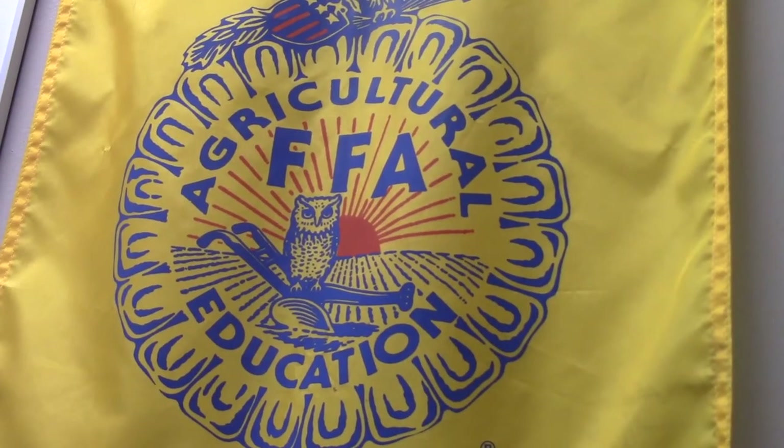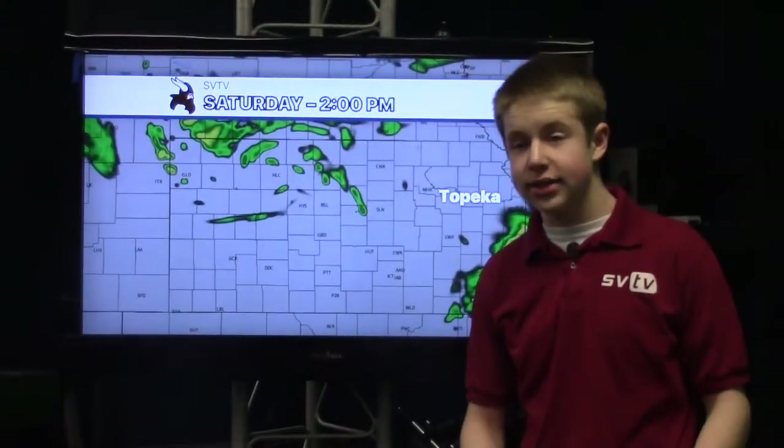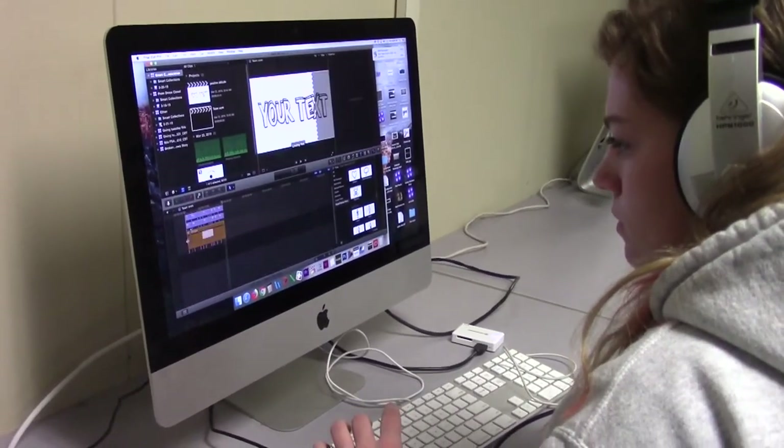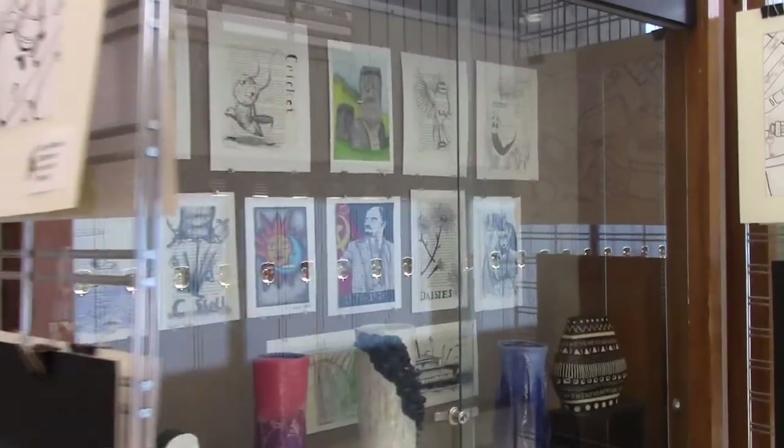In today's show we have a story on the new ticker and a story on the updated FFA room. I'm Emma and I'm Jake and you're watching SVTV. We are making stories by teens for teens, creating a platform, finding character, and giving others a voice.